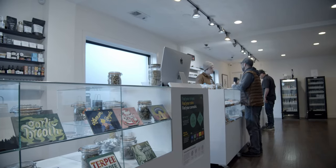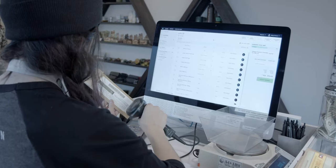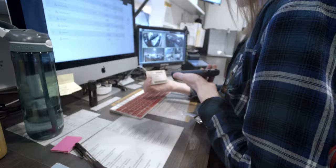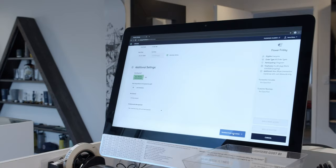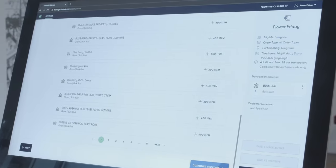We're a data-driven company and our Bend store, for example, where we first launched FlowHub, is now doing revenue that far outpaces the standard Oregon landscape. That's a combination of our location, our brand, and also how easy FlowHub makes it for us to transact — the user experience, the ease of use for bud tenders, the level of permissioning that's allowed, the inventory management, the compliance aspects.